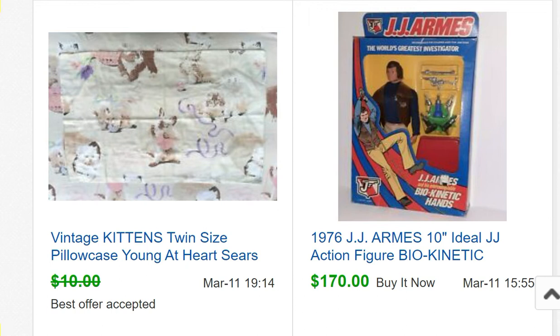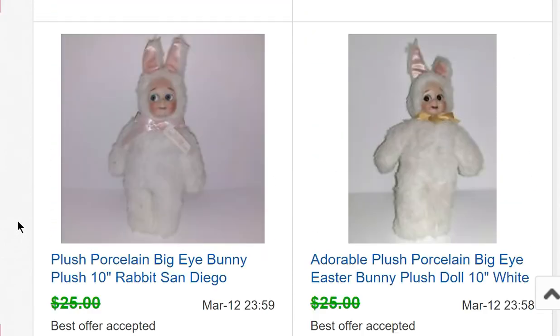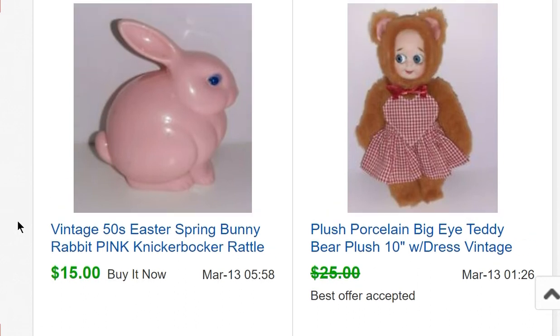From that doll lot, JJ Arms sold for $170. A vintage kittens twin-size pillowcase sold for $9. A couple more bunnies from that doll sale sold for $20 each — I paid $5 each. A teddy bear also sold for $20, and I think the same person bought all three. I paid $5 for the teddy bear as well.